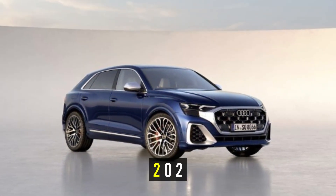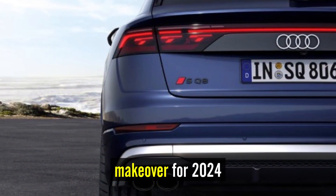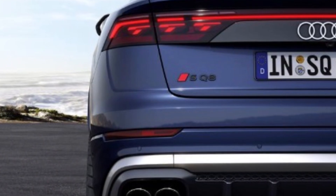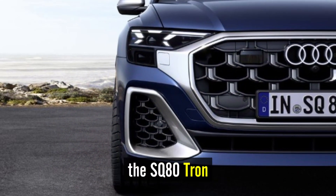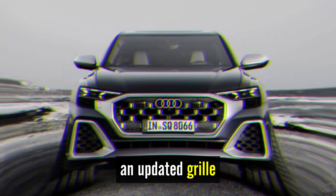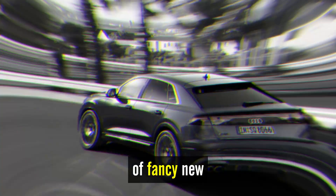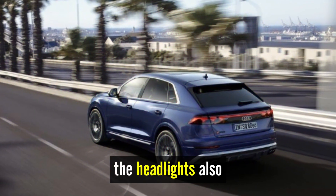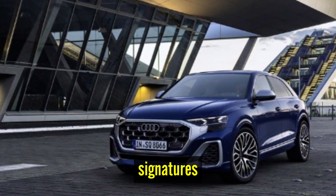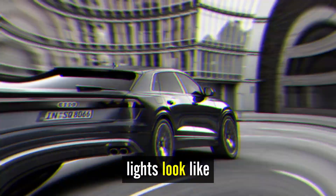What's new for 2024? The SQ8 has received a styling makeover for 2024 that aligns its look with its electric counterpart, the SQ8 e-tron. An updated grille and front bumper give the SUV a more modern look. A pair of fancy new headlights use lasers for the high beams, and the headlights also feature user-selectable signatures, so you can personalize what the daytime running lights look like.